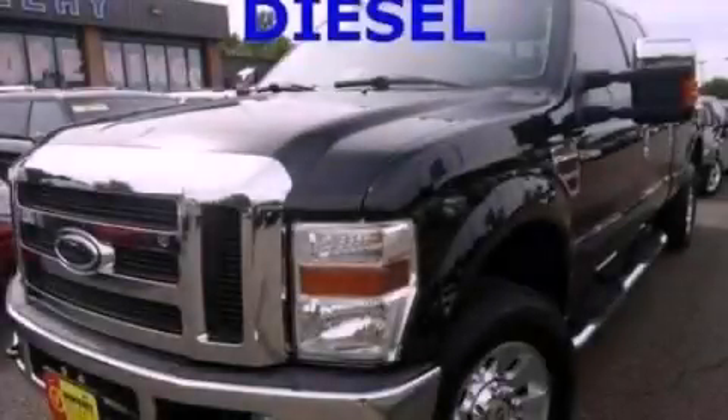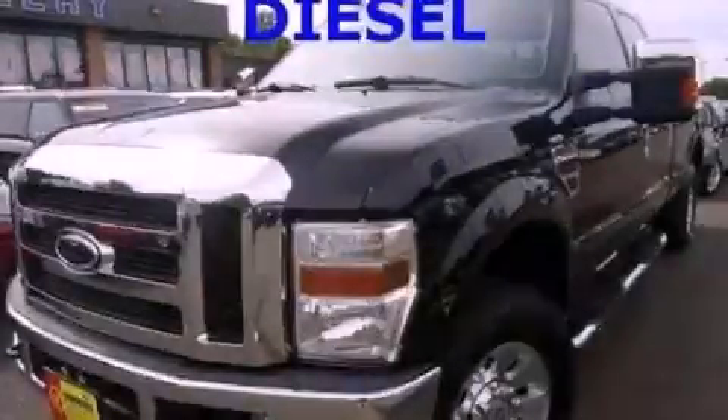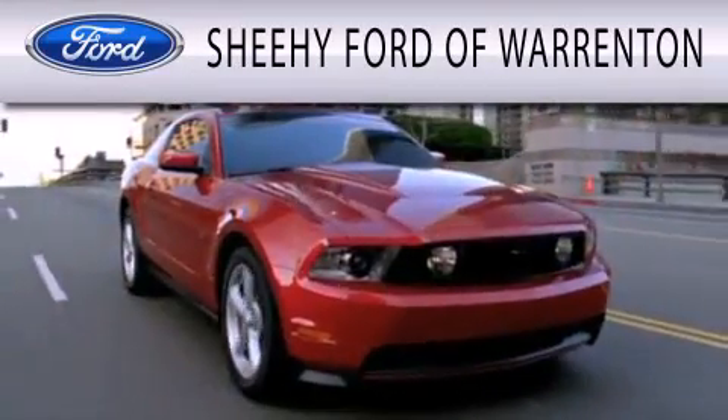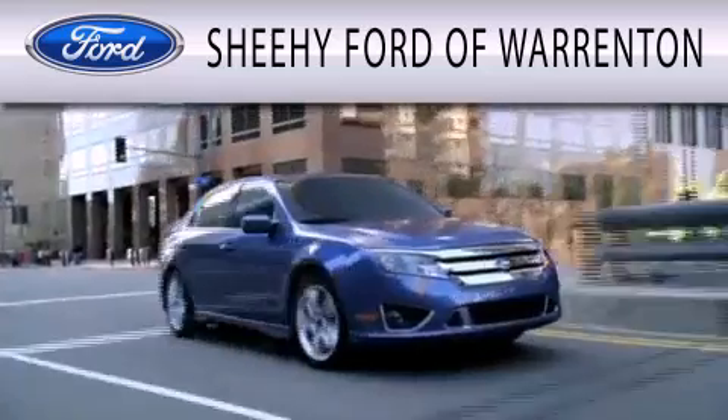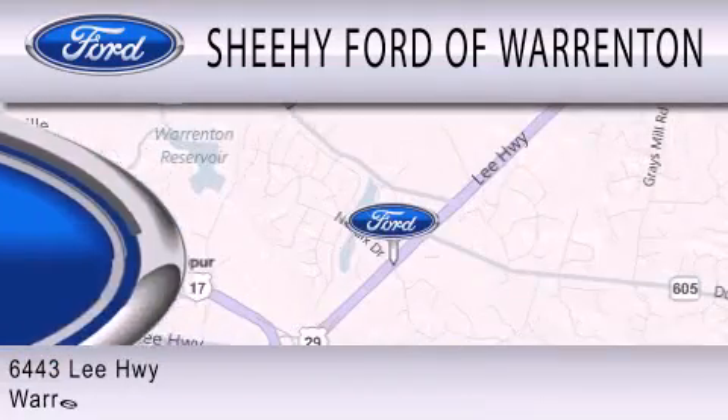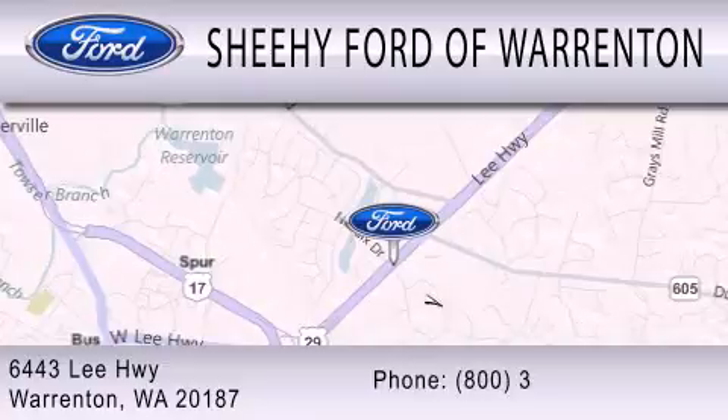We hope you found this video informative. Please contact us today. Sheehy Ford of Warrington is dedicated to doing everything possible to ensure that the experience you have selecting your next vehicle is as pleasant as possible. We are located at 6443 Lee Highway in Warrington.